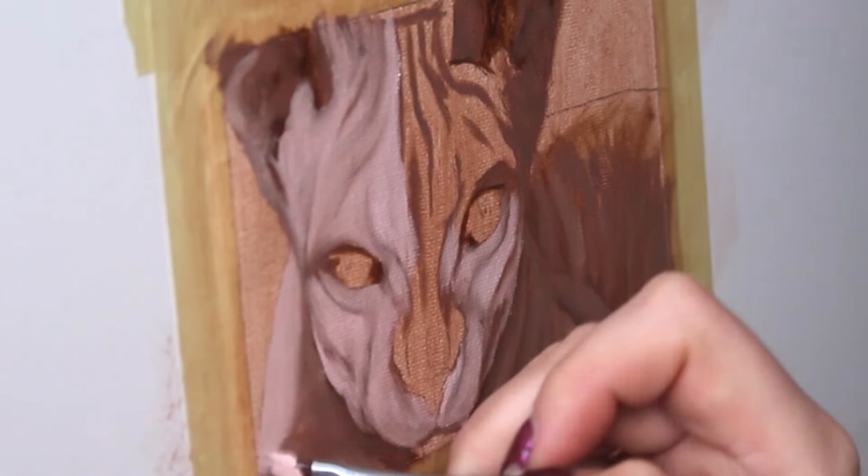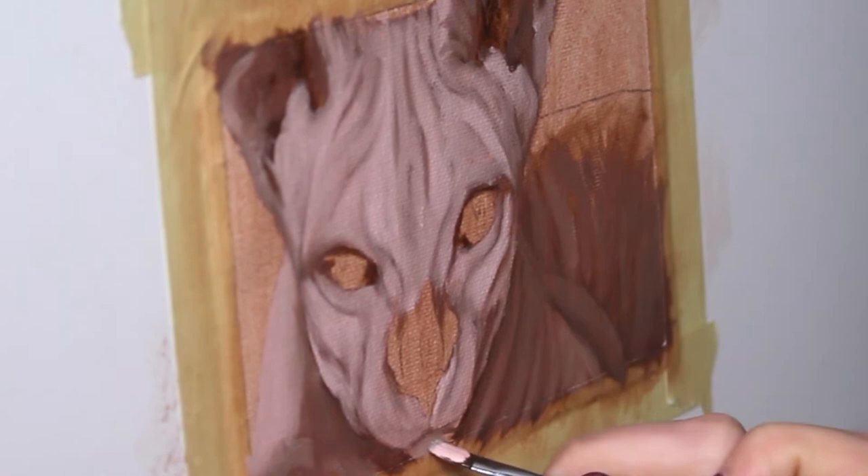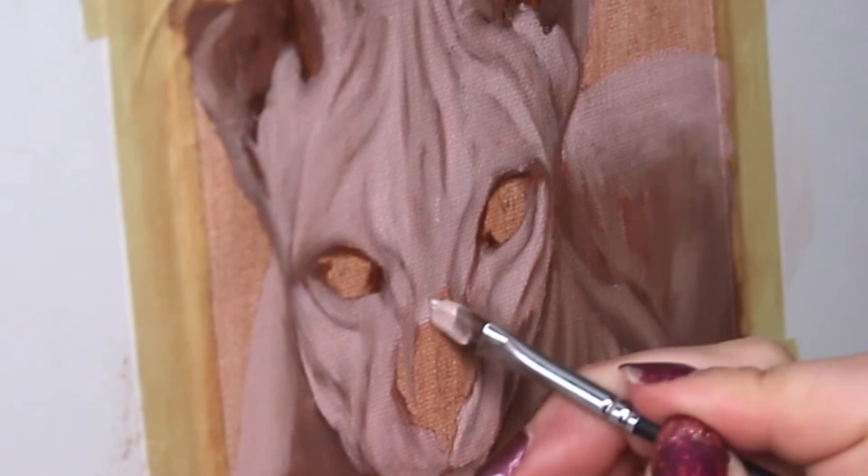I chose 10 different animals and I'm going to be doing three paintings of each. I decided to choose a really limited color palette — it's one of my favorite color palettes. It's very heavy on the purples and warm tones.